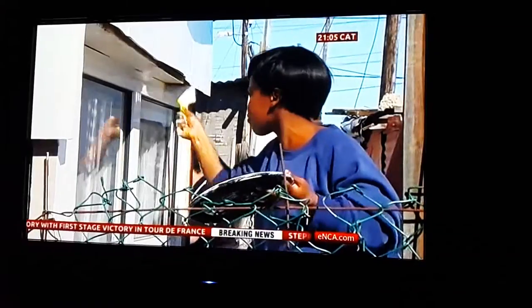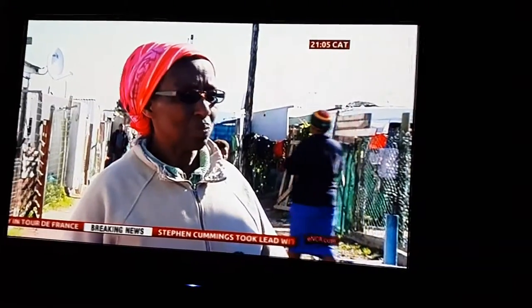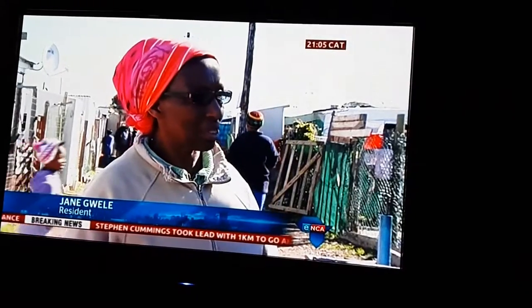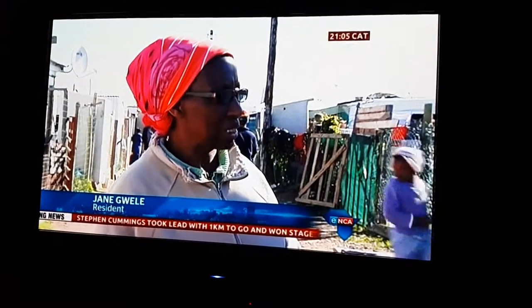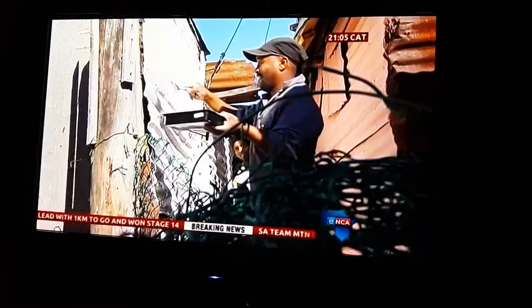In the meantime, residents say their prayers have been answered. It's nice to have this painting because it keeps our places neat, keeps us from getting burned, and keeps us safe.